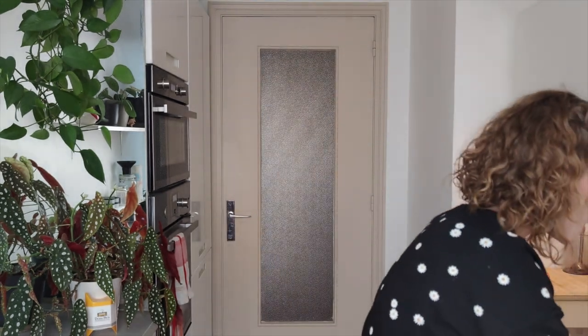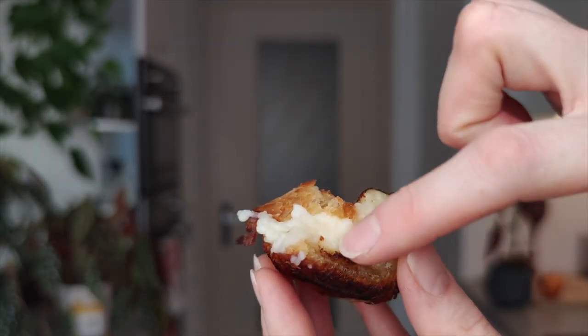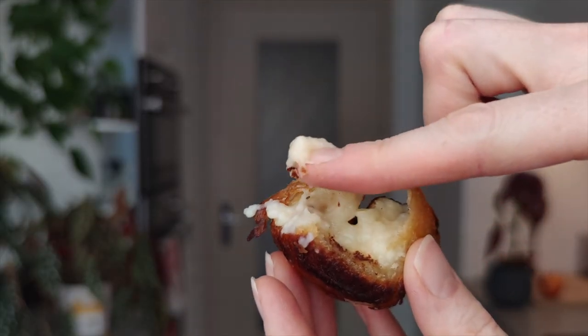Much better. Perfect combo. Wonderful crust. The inside — let me see if I can get a close-up on my camera. I really need to just be a slug on the sofa today. The inside is very gooey. This is my favorite pastel de nata — just really ooey, gooey in the center.